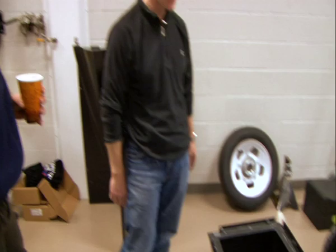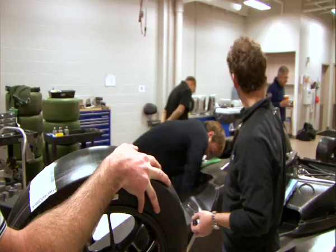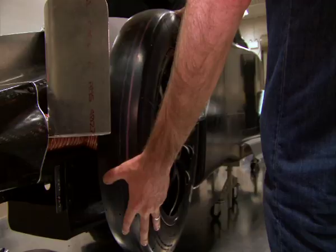The Delta Wing is a very different concept. Half the mass, half the drag, half the fuel, half the power, and hopefully half the tires. Weight is the enemy. Aerodynamic drag is the opportunity. We got the drag down, but then we had to get the weight down.